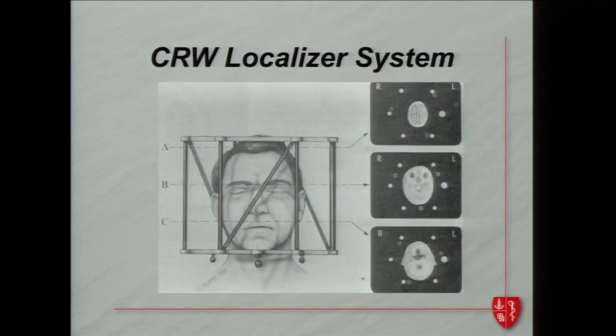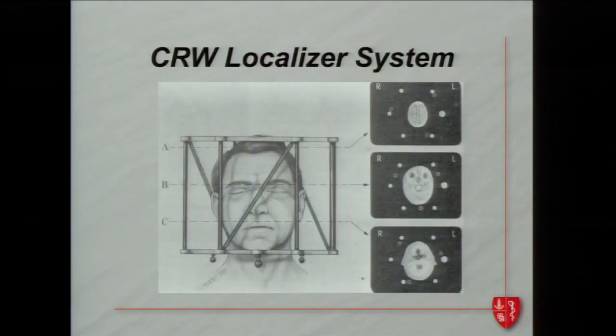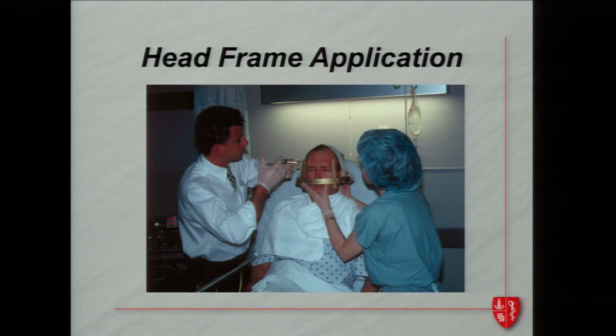When stereotaxis was first developed it was quite primitive — almost cruel to put a human being in a device that almost looks like a cage. But in the mid-1900s, this was the only way to target small regions in the brain with decent precision. As things developed, devices like the Lexell frame became the most commonly used stereotactic device, helping ensure we target very small brain regions accurately, either with an electrode or a laser.